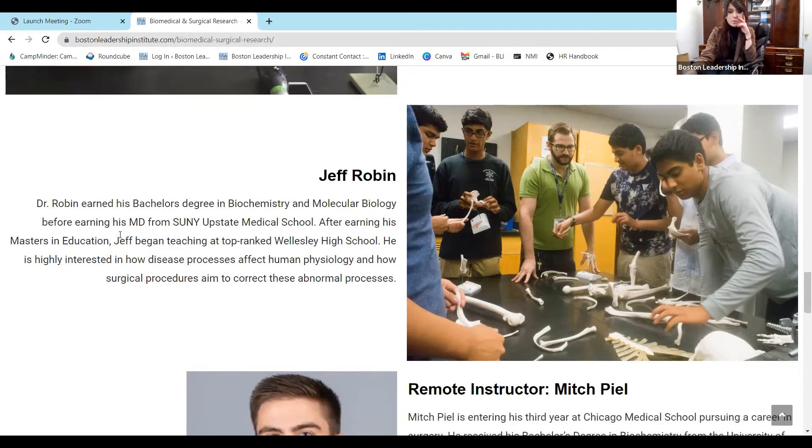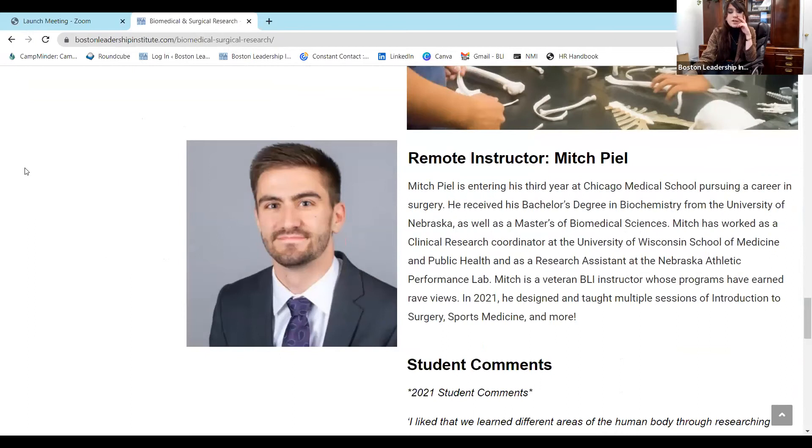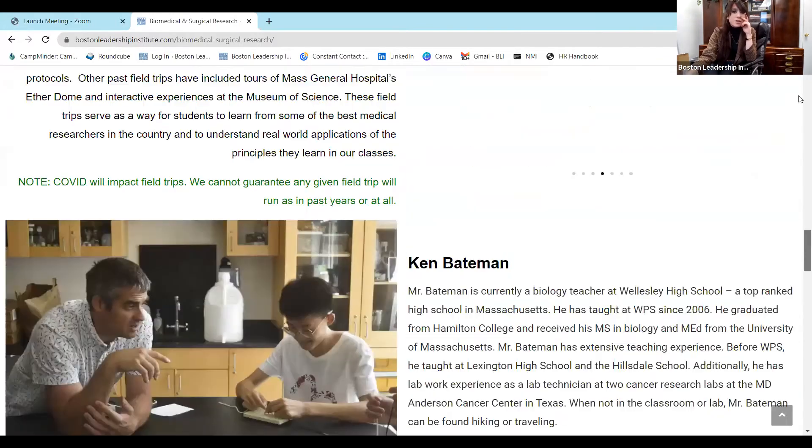If you can't travel to Boston, we do have a remote version of this program as well, taught by a former teacher who also taught surgical and sports medicine programs for us. This program does not have a cap on enrollment, so we'd love for you to apply. We send suturing materials and tissue pads right to your home, along with other biomedical labs, so you get hands-on experience from wherever you are. It also gives you the opportunity to spend less money and not have to travel to Boston.